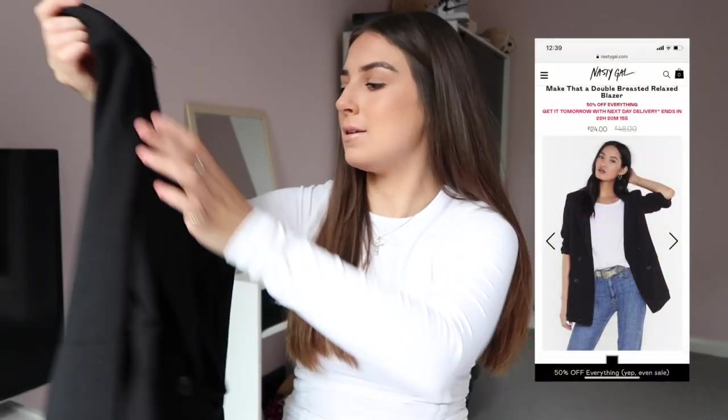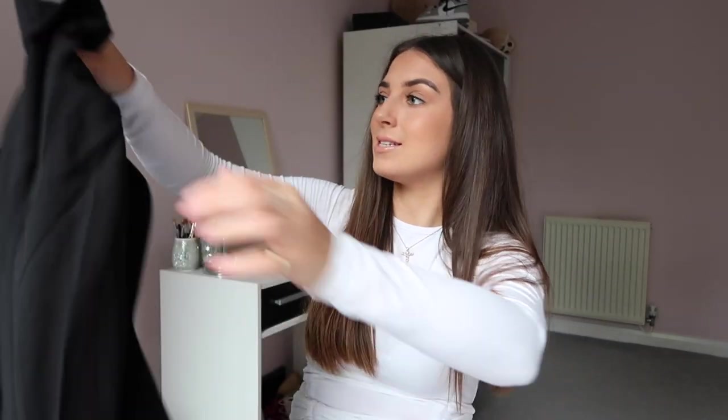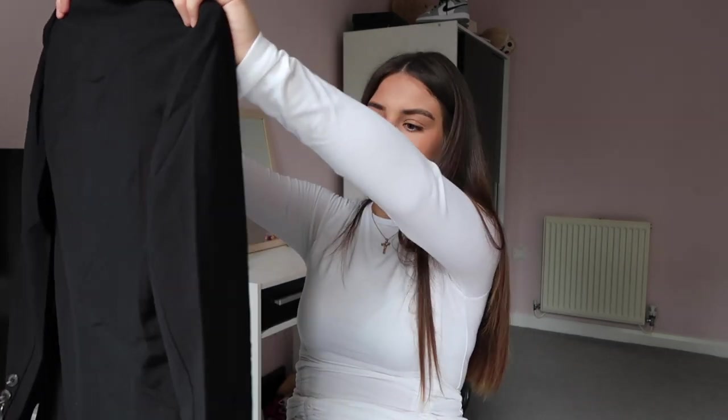Next up I've got this big oversized black blazer. I've wanted a black blazer for a while, but with lockdown I thought what's the need. This one looked really nice — it's got almost tortoise shell buttons, it's double breasted, and it's got pockets. I got it in a size small because I wasn't sure how oversized it would be. This was twenty-six pounds, which is really good for a blazer. It doesn't feel the best quality — it feels quite thin — but I like the button detail and the style.